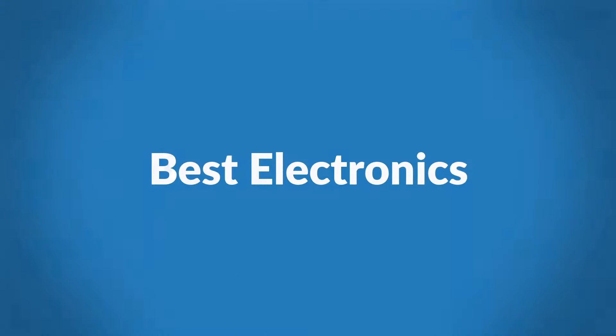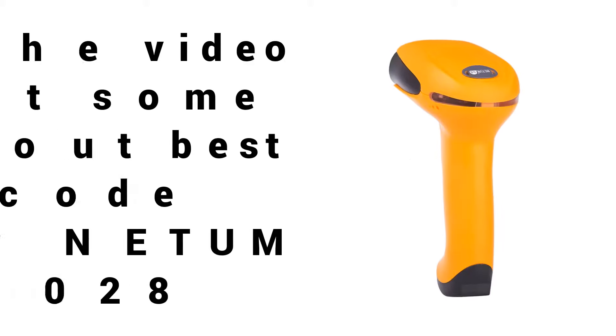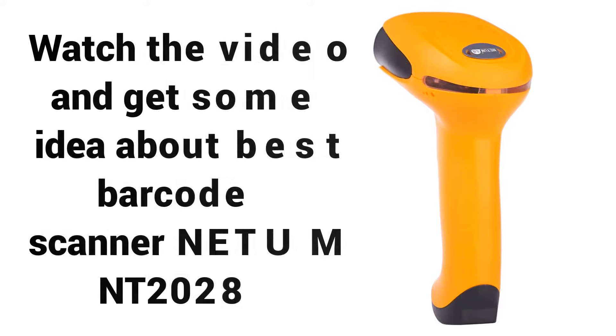Welcome to Best Electronics. Are you looking for a cheap QR Barcode Scanner 2018? Watch the video and get some idea about the Best Barcode Scanner NITM Northwest Territories 2028.